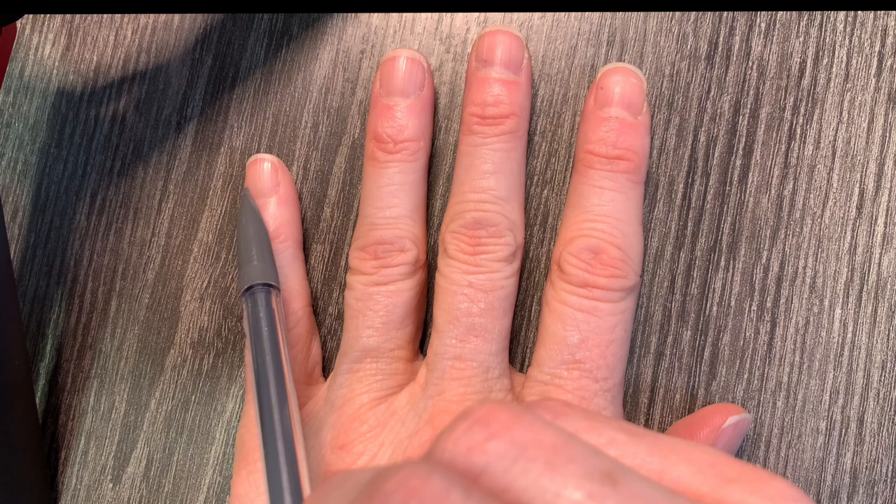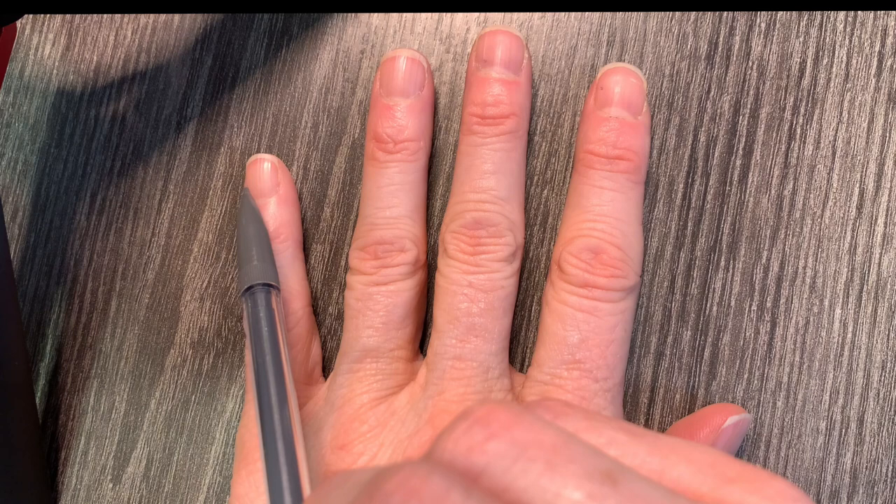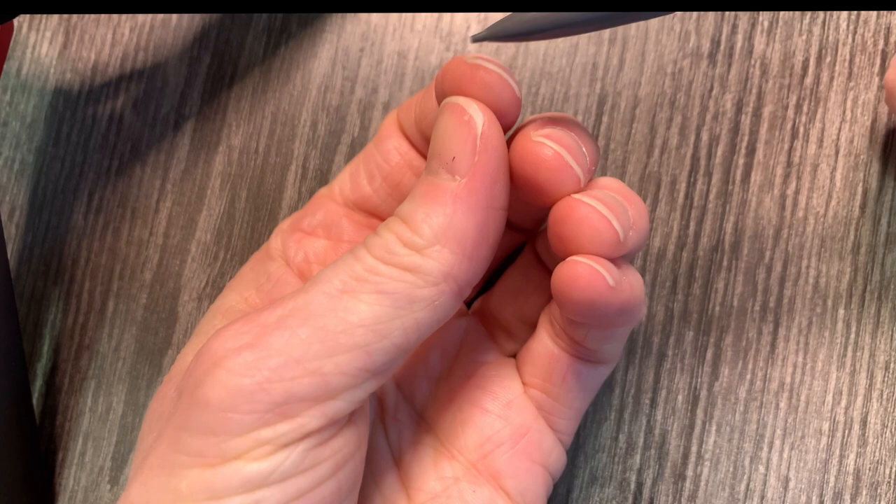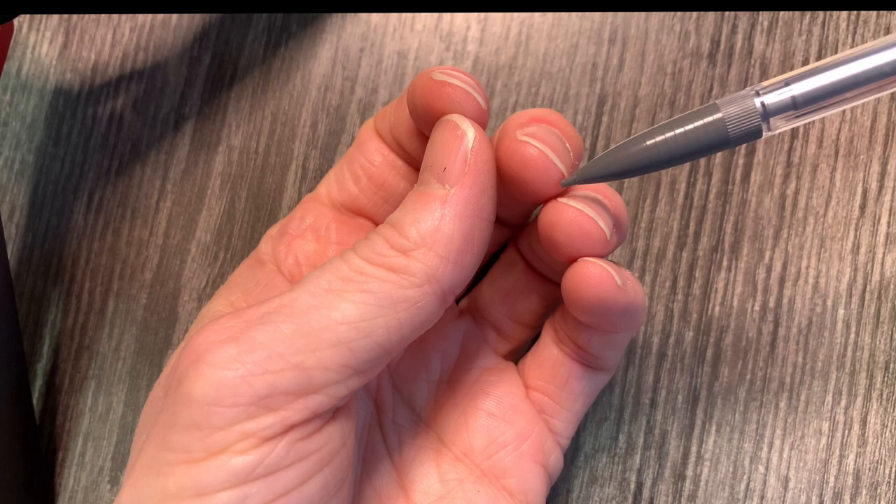When looking at consistency of the nail surface, we want to make sure it is smooth and regular — meaning no brittle nails, no splitting of the nails, and that the nail thickness is uniform. We want to check thickness because fungal infections are one of the things that will cause nails to change and become thick.